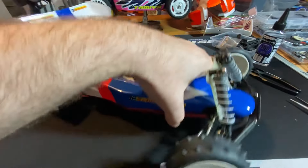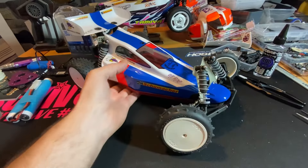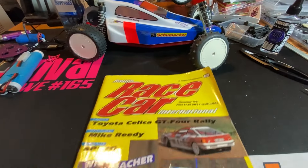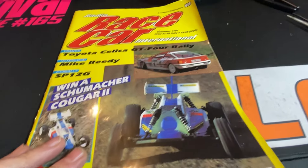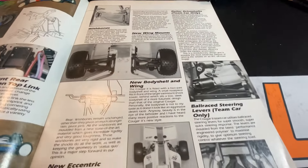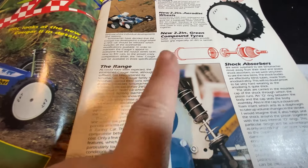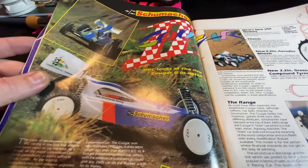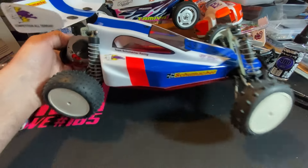We will see this running — it'll probably be next year. It's great to go through the old magazines. There's the car in action. I don't know for sure, but it looks like it's got the plastic shocks on. Seeing that all those years ago in the magazine and now seeing the real thing — I know it's not the actual one, but yeah, we will get this out and running.